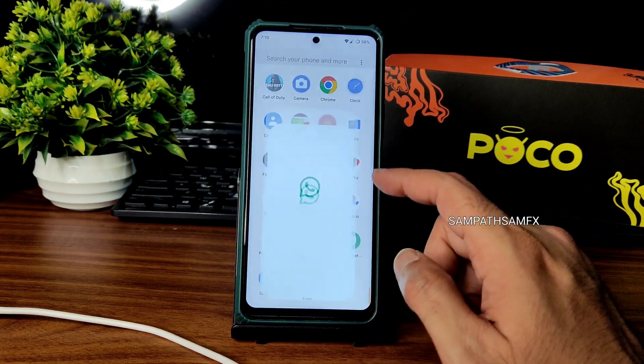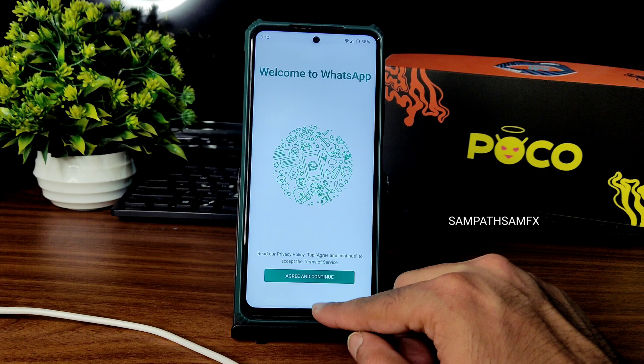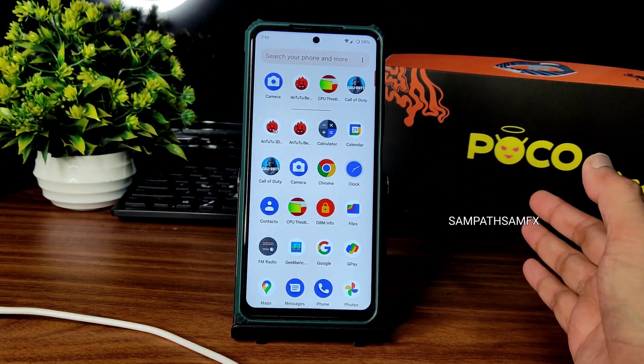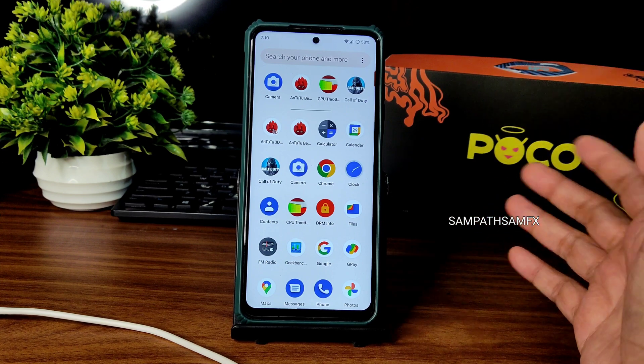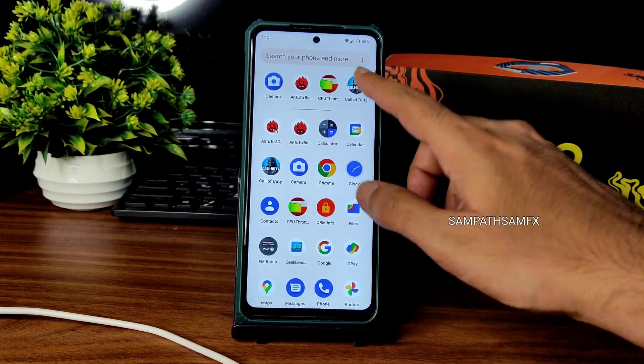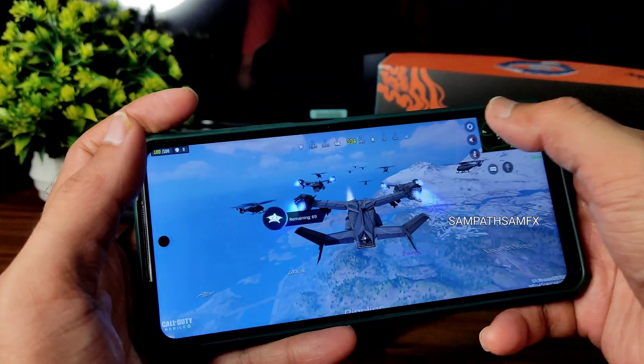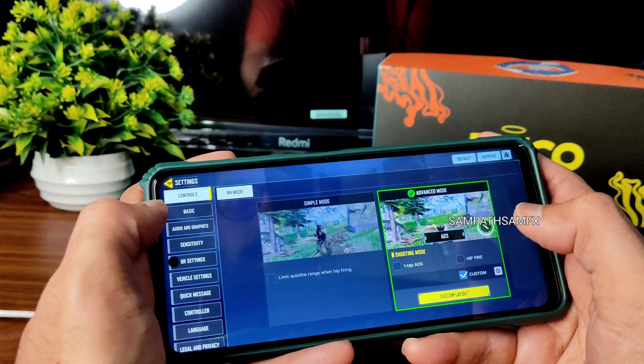Google Photos unlimited storage is available in this ROM — no need to worry. Camera quality is also very good. WhatsApp and every app is working fine. I recently made a Pixel OS video — you can compare both. I'll be concluding soon after showing some Call of Duty gameplay.